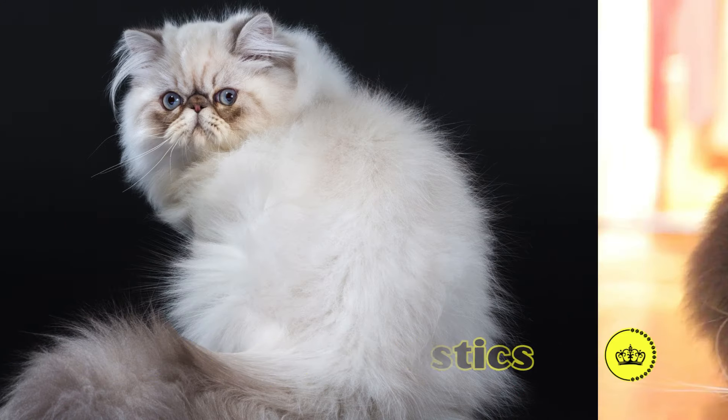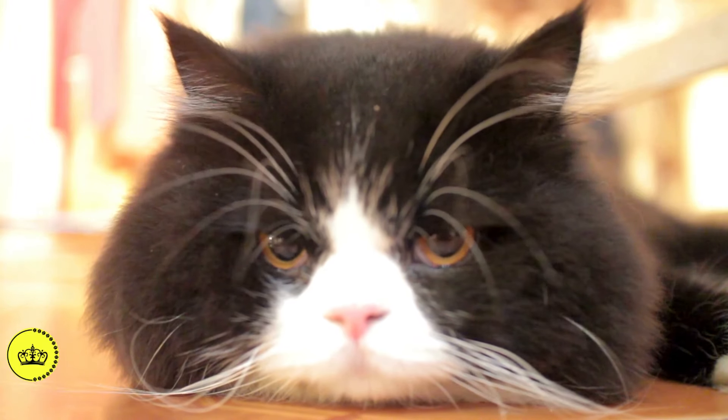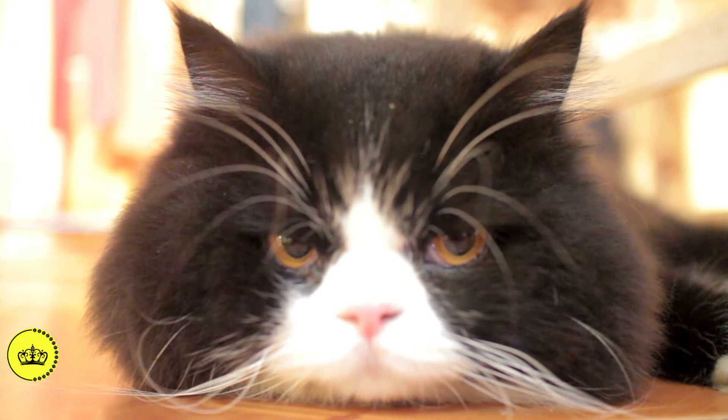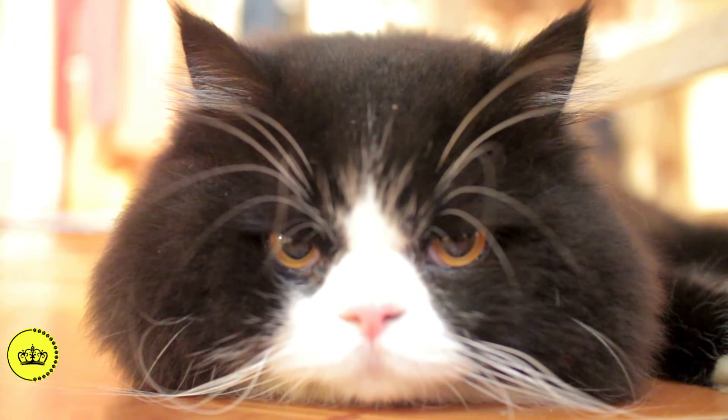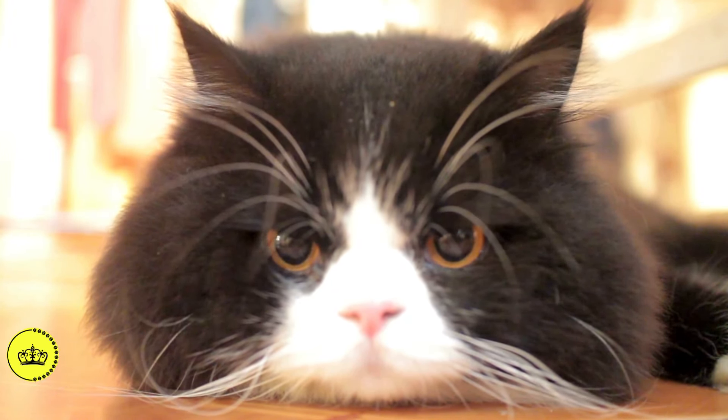The Persian cat boasts a majestic and unmistakable appearance. Its large and round head is adorned with a flat nose and large round eyes, usually in shades of copper or amber. The small and round ears complement its expressive face.